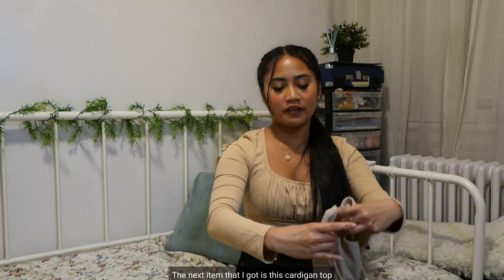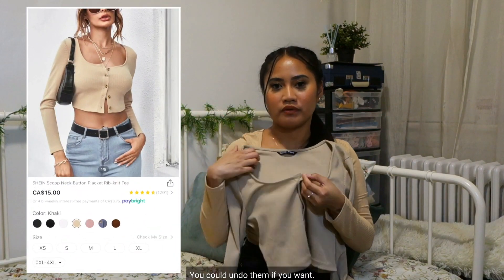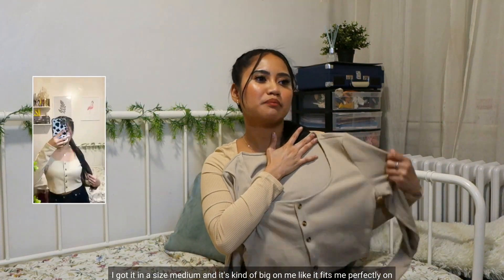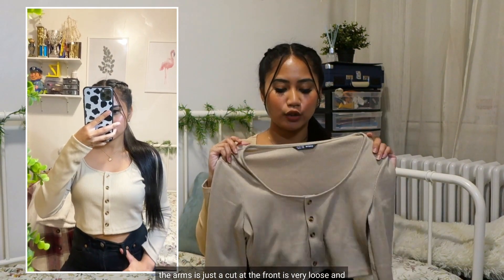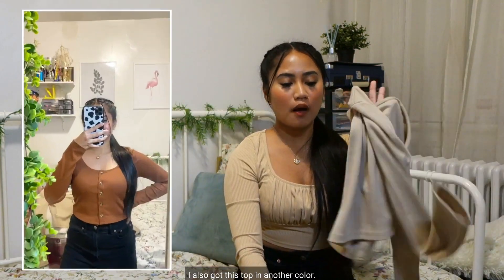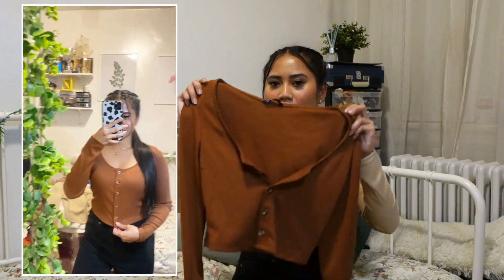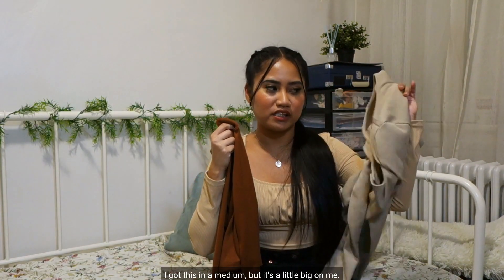The next item is this cardigan top. It has buttons at the front that you could undo if you want. I got it in a size medium and it's kind of big on me — it fits perfectly on the arms, it's just the cut at the front is very loose. I got it for $13. I also got this top in another color, and for that one I also got it in a medium and it fits me perfectly.